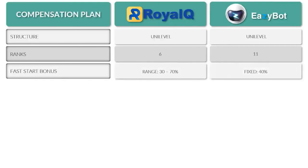With Royal Q, the fast start bonus is paid on the $100 annual activation fee — at V1 rank you earn 30% ($30), and at the top V6 rank you earn $70, or 70%. With EasyBot it's fixed at 40% regardless of whether you're a free or paid member — one of the nice things about EasyBot is that free members get the same commissions throughout the compensation plan as VIP members. The 40% on the VIP tier is a $400 commission that repeats annually.